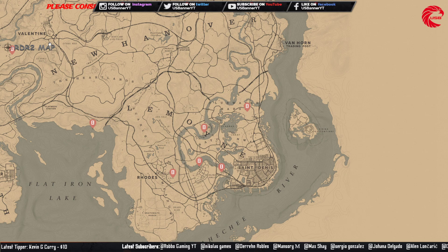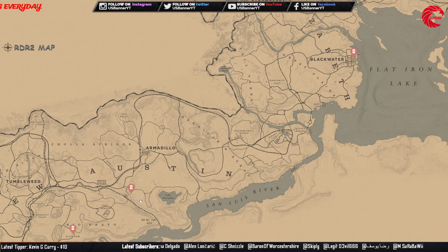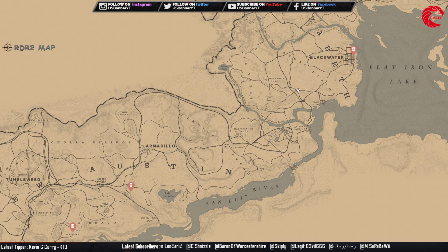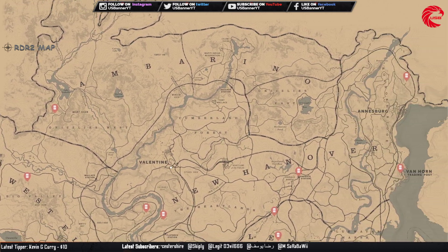Here are all the pinnacle tarot card locations. The pinnacle tarot card set you can collect and sell to Madame Nazar for $287. Here are all the locations for them.